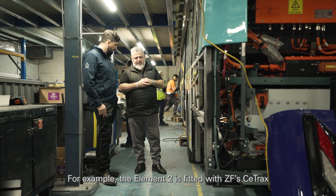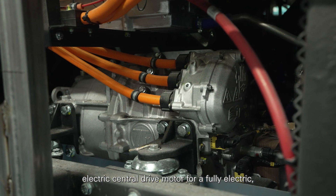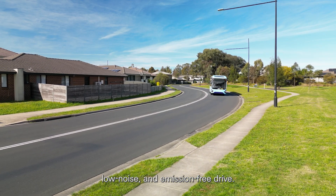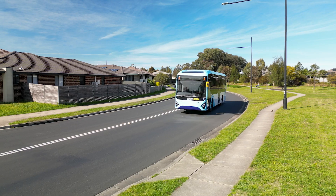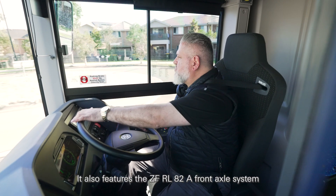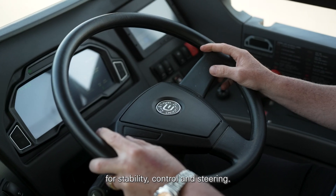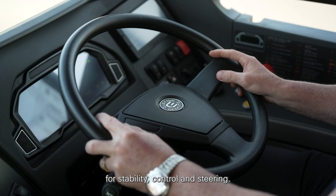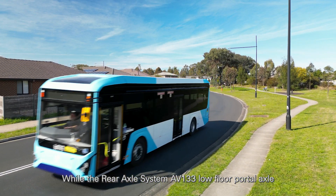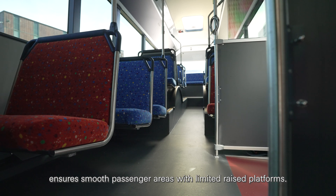For example, the Element 2 is fitted with ZF's C-Trax electric central drive motor for a fully electric, low noise and emission-free drive. It also features the ZF RL82A front axle system for stability control and steering. While the rear axle system, AV133 low floor portal axle, ensures smooth passenger areas with limited raised platforms.